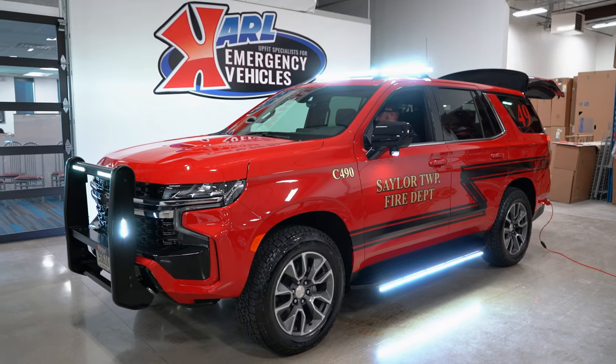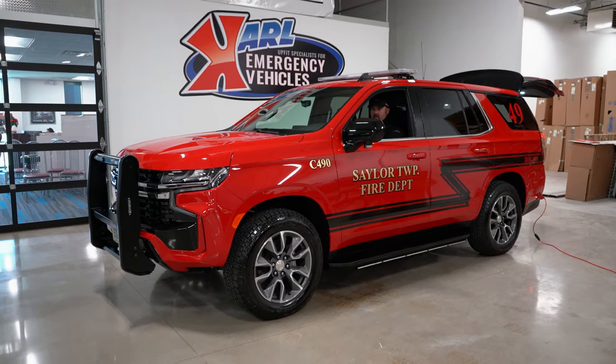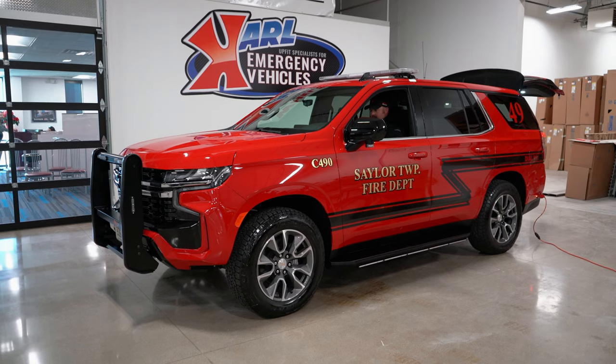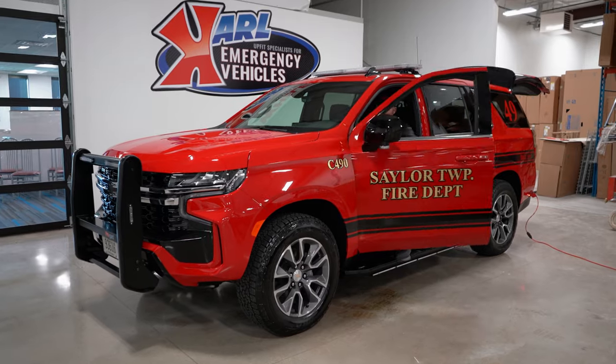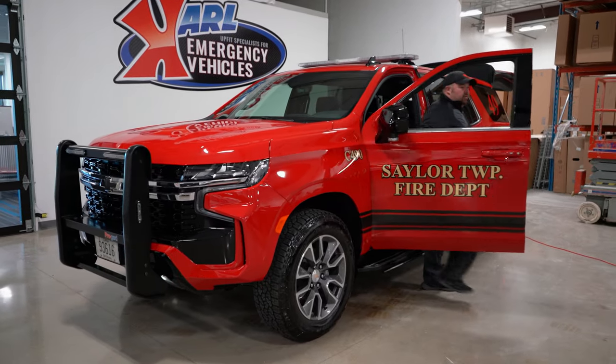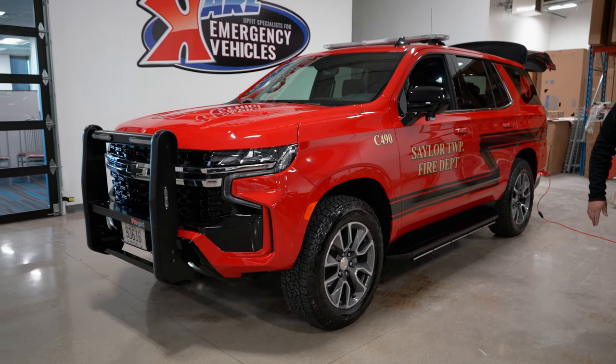We do have dual sirens on this vehicle with dual tone at 200 watts total siren. This is your 2021 Sailor Township Fire Department command vehicle, Car 490.